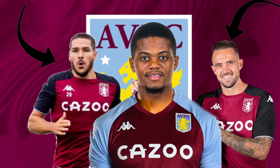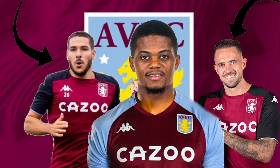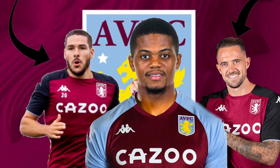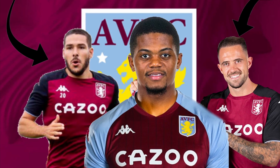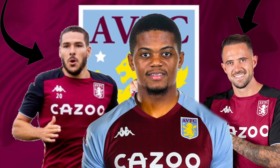Hey guys and welcome back to another video. In today's video I'm just going to brief over Aston Villa's team, how I think it's going to be set out and how I think Dean Smith's going to set it out. If you guys do enjoy this video please make sure you like, subscribe and hit the notification bell so you do not miss an upload in the future. And let's get straight into it.